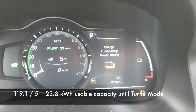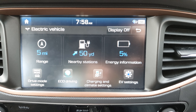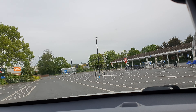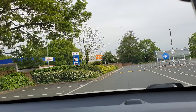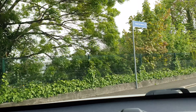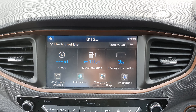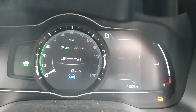The car is showing 'charge immediately' with five miles left, 5 miles per kilowatt hour, and 119 miles done. We've been in the car eight hours before needing to recharge — that's a lot. Now we're down to 3%, and we've done 9 kilometers this morning. It says 5% on the BMS, so in theory we've got quite a bit more to go.